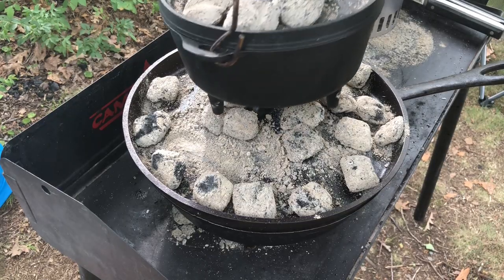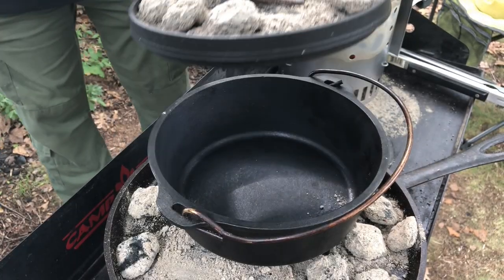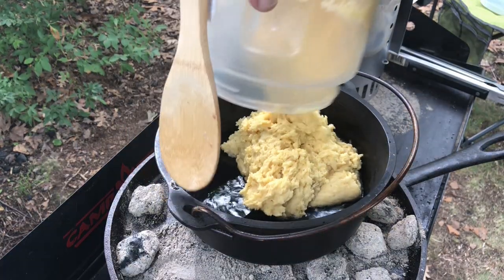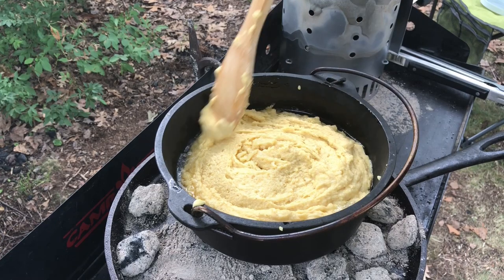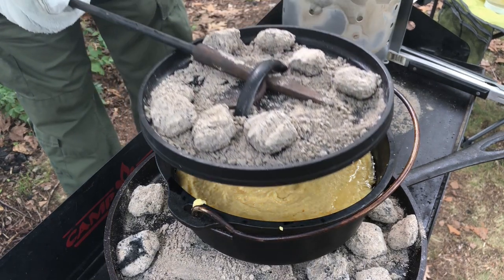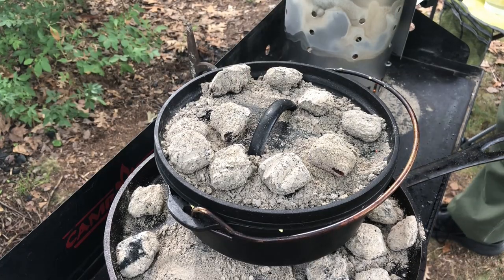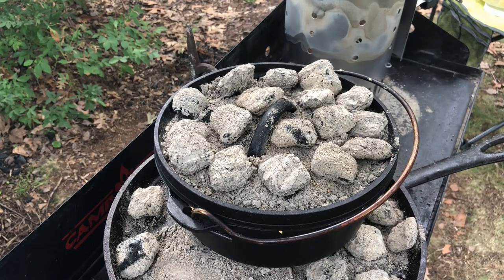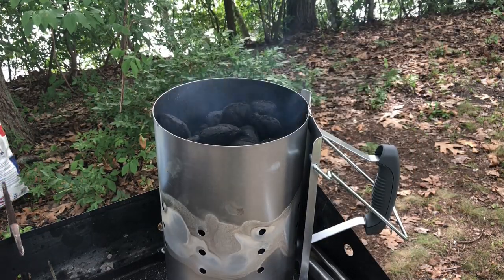This gives us plenty of time to prepare the cornbread. The large camp oven has been heating with the coals and it's definitely hot enough to give us a sizzle when we add the cornbread batter. Then we cover the pot and stack it on top of the spider, and add some more coals on top to bring it to the right temperature. Finally, we add some more coals to the coal chimney so we can add the next batch to the BSR spider with the chicken. When these coals are ready, the cornbread should be done.